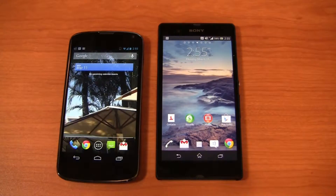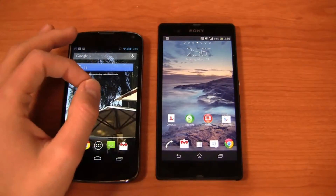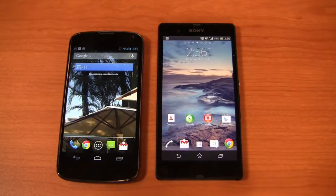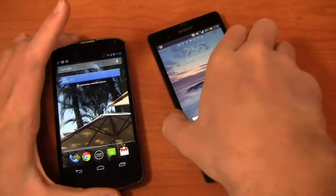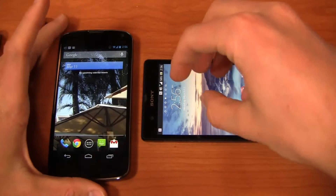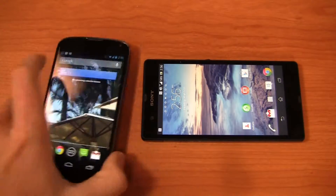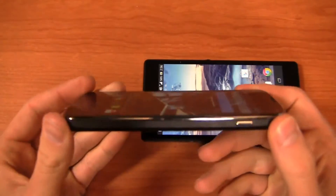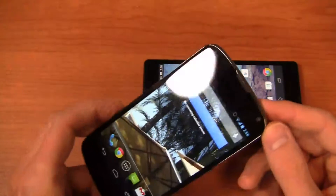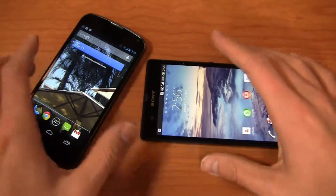Part two of the dogfight — we're going to talk about the cameras on both of these devices. Keep in mind, $300 gets you the Nexus 4. The Xperia Z is about $780 imported from a place like Negri Electronics at NegriElectronics.com. What it brings to the table is a beautiful 5-inch 1080p HD display, whereas the Nexus 4 has a 4.7-inch display that's equally gorgeous but only 720p. Still, $300 gets you this device — a high-quality device all around.